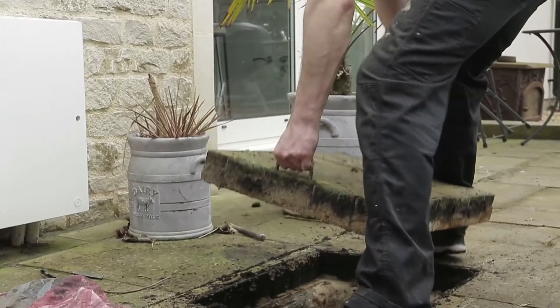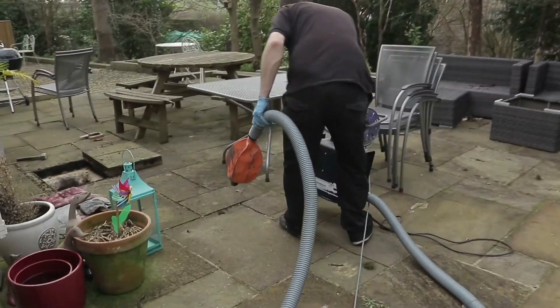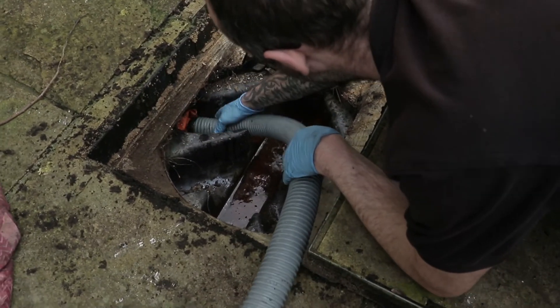We've tested the pipework over here and that's all okay, but we've noticed there's a boiler overflow on this side, so we want to test the connection where it's going into the drain in this cupboard here. We're going to use a manhole at the back, put smoke in, and check the connections in the cupboard.